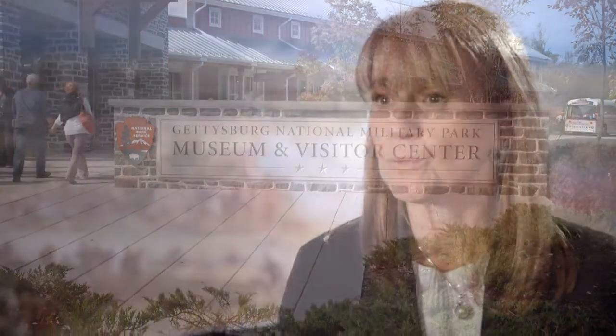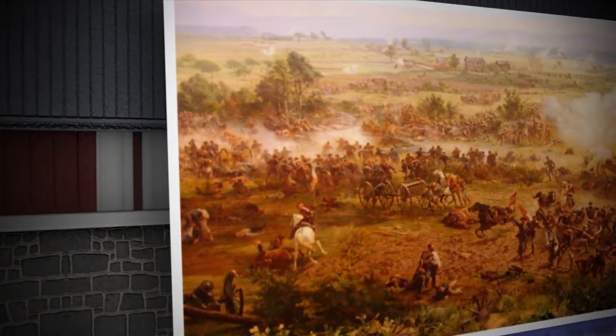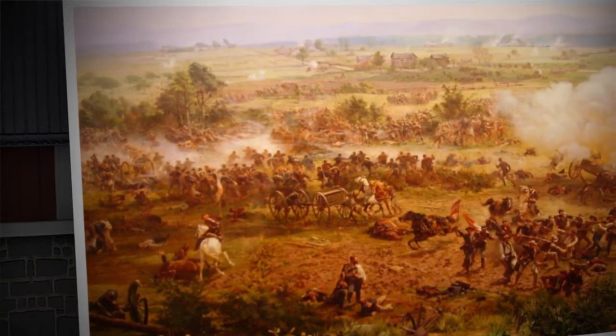Memory is to an individual what history is to a country. If we lose our memory as individuals, we're gone. If we lose our history as a country, it's the same thing. We can't forget where we came from, and particularly we can't forget about the importance and the relevance of the Battle of Gettysburg and how Abraham Lincoln commemorated it with the Gettysburg Address.